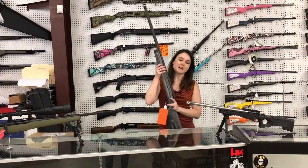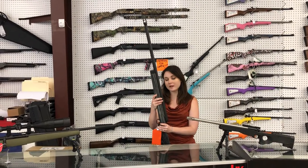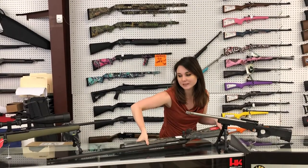Y'all know I love my biggins. I've got one of these sitting in my safe. 338 Lapua Savage 112 — she's on sale for $900 plus tax. I absolutely love mine.